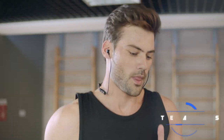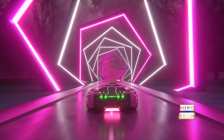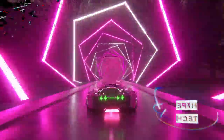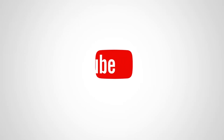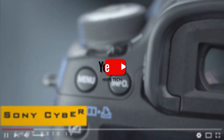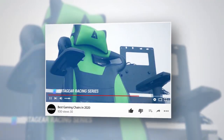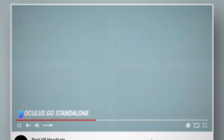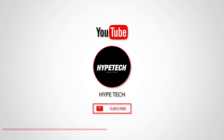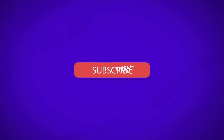That brings us to the end of our review and buyer's guide for the best neckband earbuds. Hope to see you in the next video. Let us know in the comments what is your favorite one. And if you like this content, don't forget to subscribe and get notified when we launch new videos!